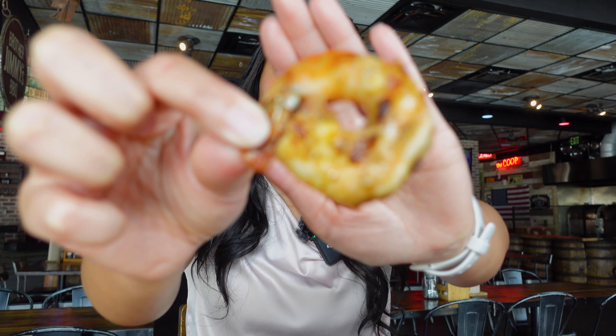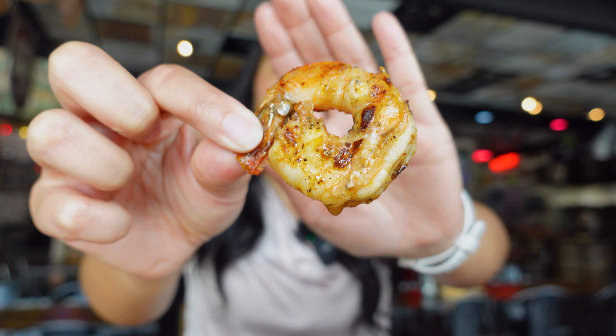We're starting with the grilled shrimp. They look good. Wow — definitely a lot of flavor, a lot of seasonings. It's definitely pretty salty. Next, we have the ribs.